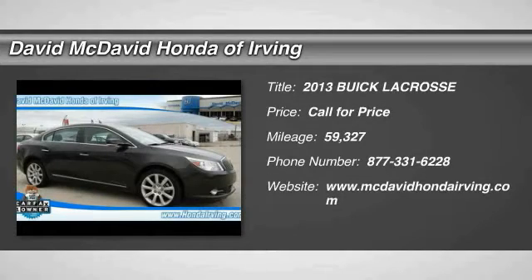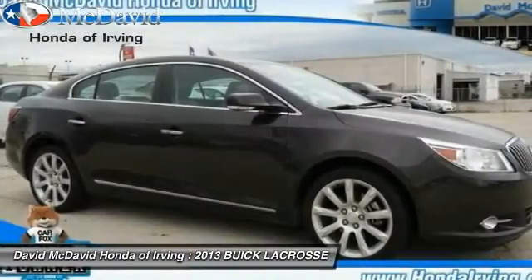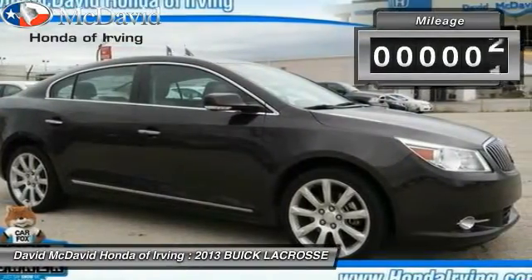The 2013 Buick LaCrosse has a quiet interior, steady and supple ride, and responsive handling.